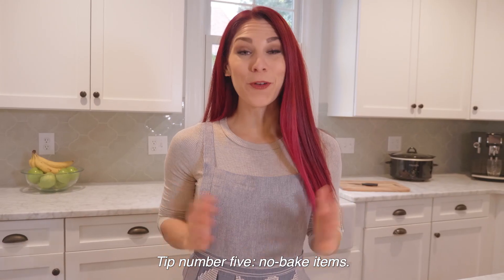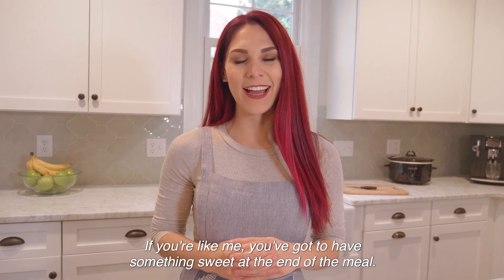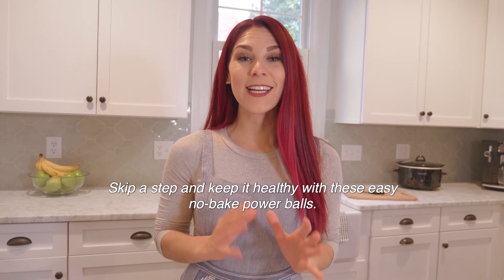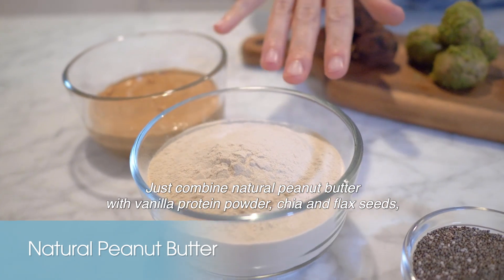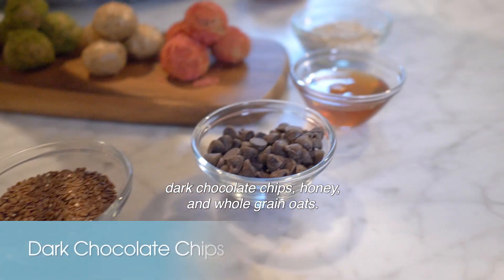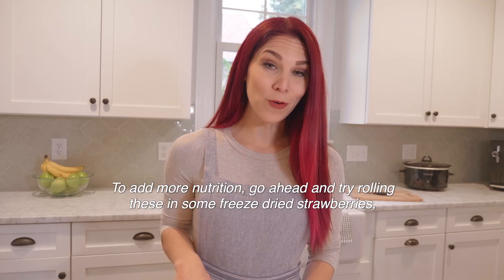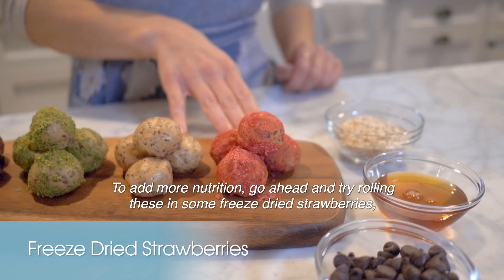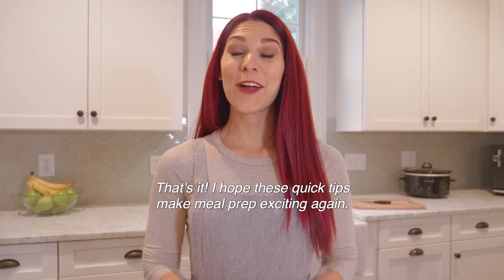Tip number five: no bake items. If you've got to have something sweet at the end of a meal, skip a step and keep it healthy with these easy no bake power balls. Just combine natural peanut butter with vanilla protein powder, chia and flax seed, dark chocolate chips, honey, and whole grain oats. To add more nutrition, try rolling these in some freeze-dried strawberries, crushed pistachios, or cocoa powder.